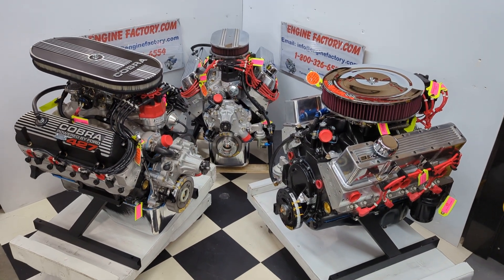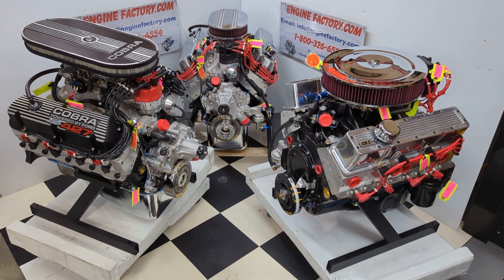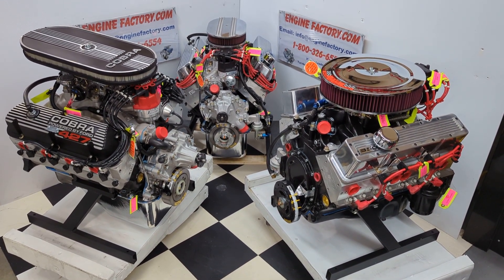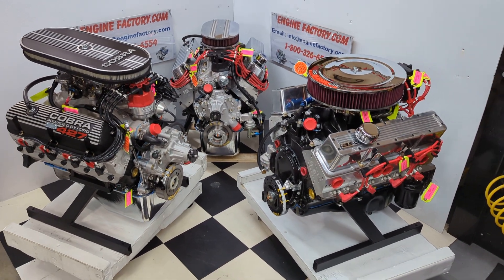So there you have it — this is our Labor Day sales special weekend, $750 off any of these three engines on our website. Thanks for watching.